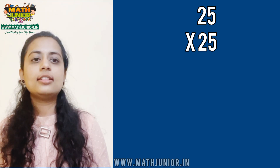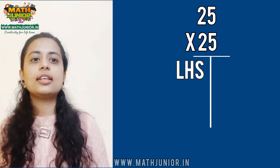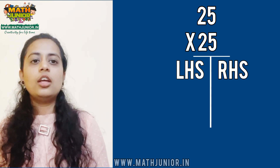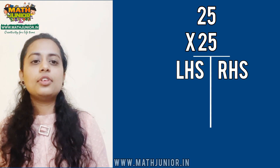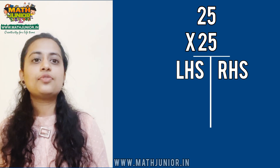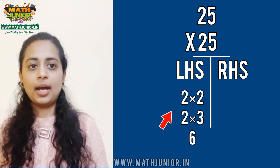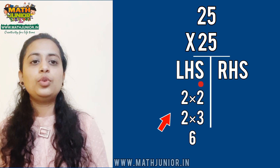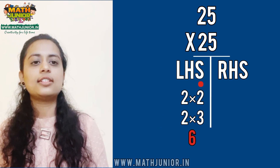In this problem, the answer comes in 2 parts. The first part is LHS and the second part is RHS. We are going to discuss the first part, LHS. It is from the first number 2, and it is multiplied by one more, which is 2 dot. 2 dot means 3. You need to multiply 2 times 3, which is 6.